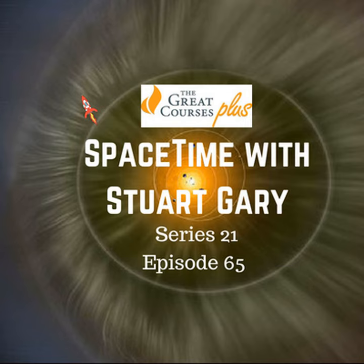This episode of Space Time is made possible with the help of The Great Courses Plus. Learn anything, anytime, from the leading professors and experts in their field. Sign up for your free trial now by going to thegreatcoursesplus.com/space. That way, they'll know you came from us and you'll be helping to support our program.